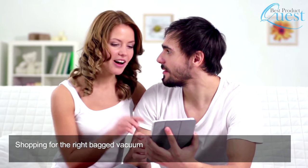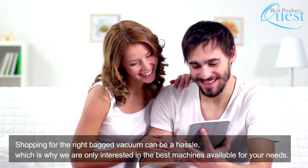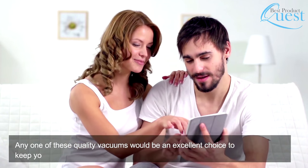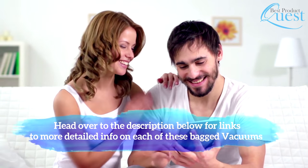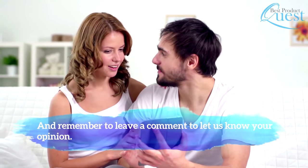Shopping for the right bagged vacuum can be a hassle, which is why we are only interested in the best machines available for your needs. Any one of these quality vacuums would be an excellent choice for keeping your home clean and fresh. Head over to the description below for links to more detailed info on each of these bagged vacuums, and remember to leave a comment to let us know your opinion.